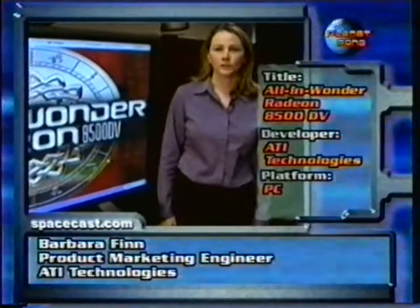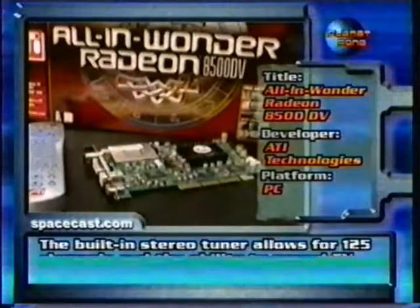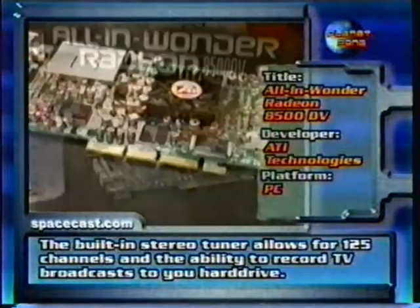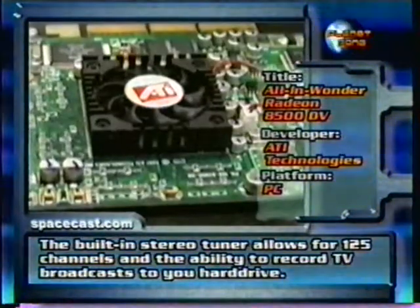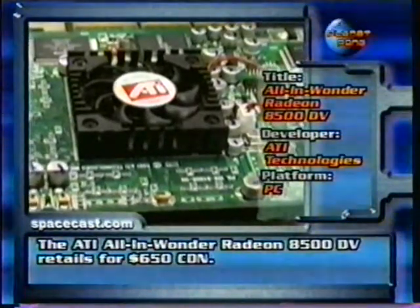Today we're going to look at the All in Wonder Radeon 8500 DV. It's ATI's premier product line. What it is, is an integration of TV, graphics, and video editing and capture capabilities all on your PC platform. It is powered by the Radeon 8500 graphics processing unit, which is ATI's newest graphics processing unit.